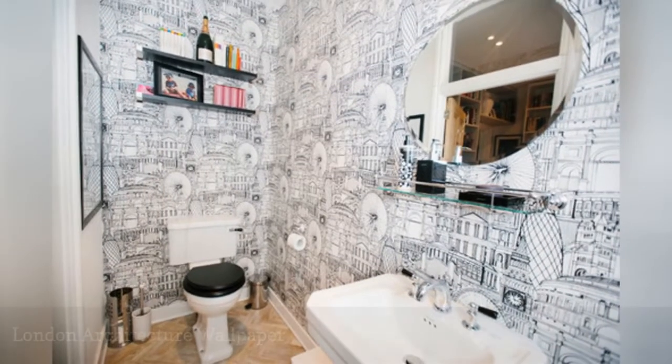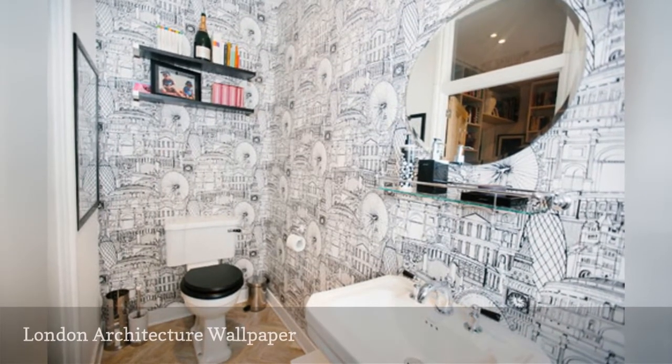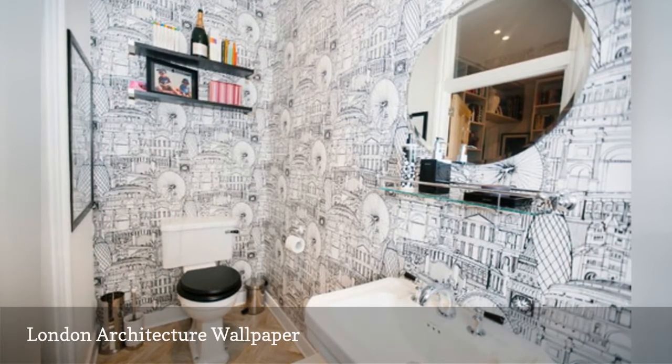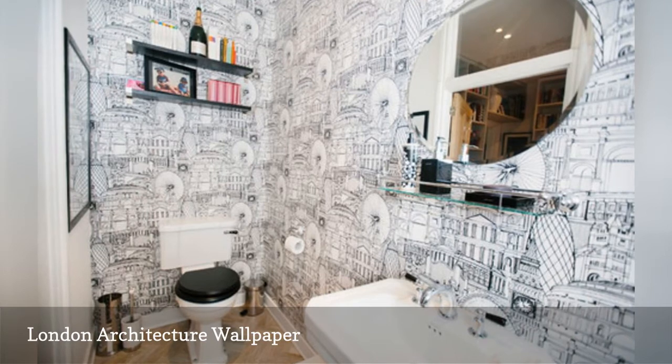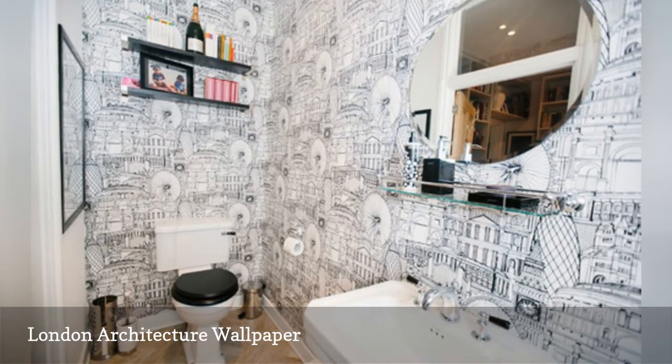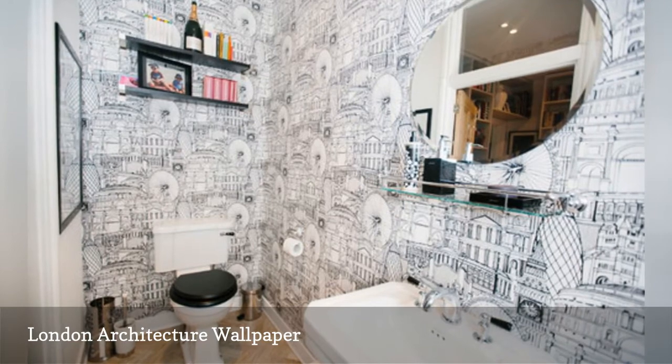Want to remember your favorite city every morning? Try an architectural wallpaper, like this bathroom with a London landmark wallpaper by My Bespoke Room Limited via House. The sleek black and white pattern means you can use any other color you like for accessories and hardware.